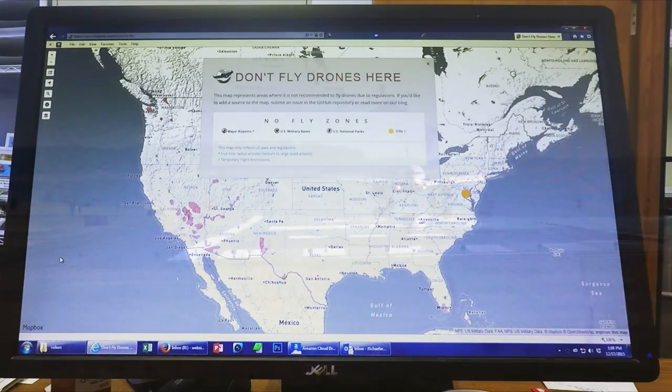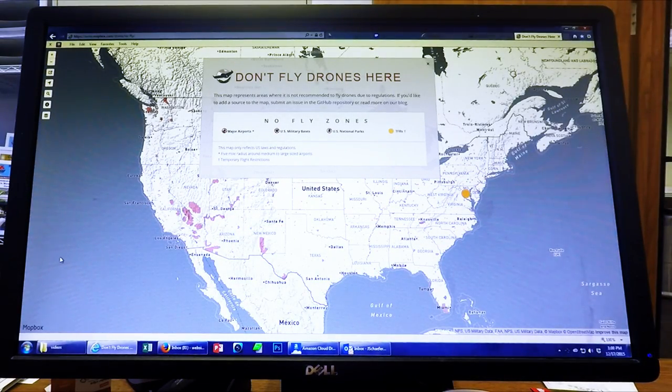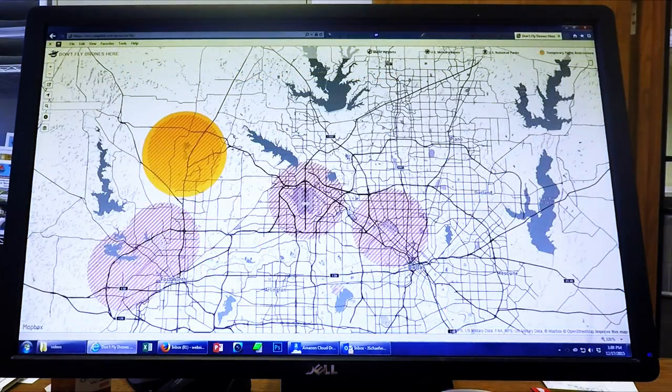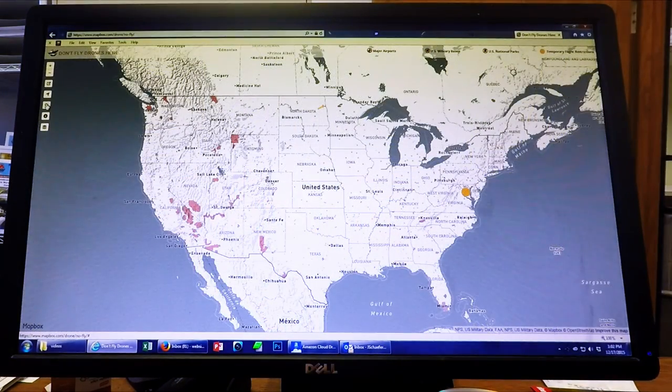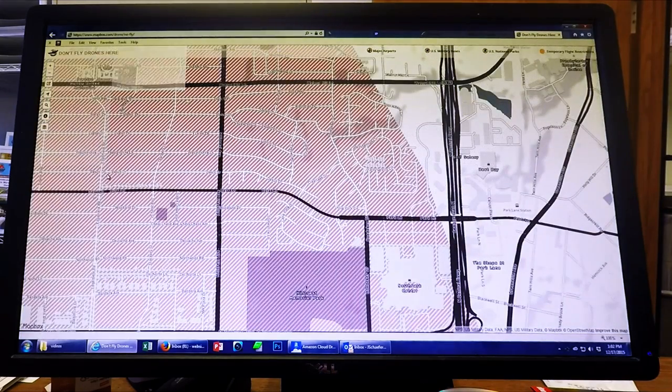Before you fly, go to the website Do Not Fly Drones Here — the link is below. This webpage provides a map of no-fly areas, including larger airports, military installations, and more. You can zoom in to street level on this map and even search for addresses. Checking this map will help you to avoid flying where you shouldn't.